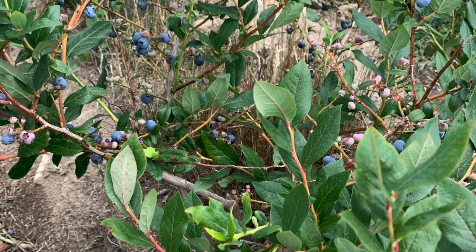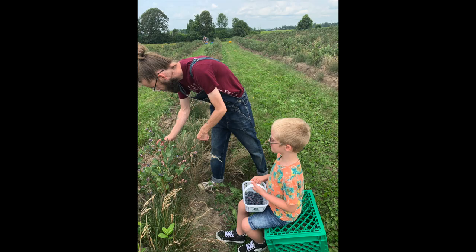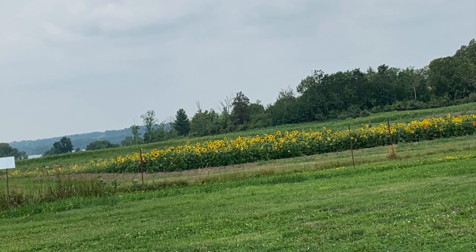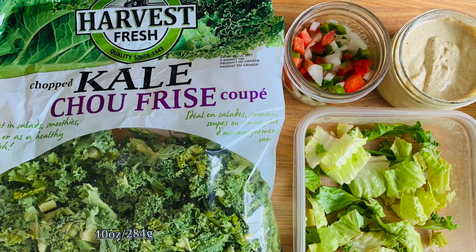After breakfast, we decided to go blueberry picking! We had a lot of fun — filled up a two-liter bucket and it was a really good time. We would definitely go blueberry picking again. We've gone apple picking together before and I'm sure we'll do that in the fall. They had sunflowers there as well, so we grabbed a bunch. Now it's lunch time, so I'm going to put together a yummy salad and some zoodles with marinara sauce.